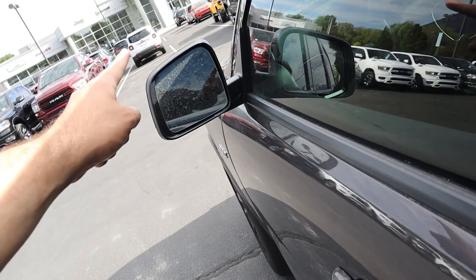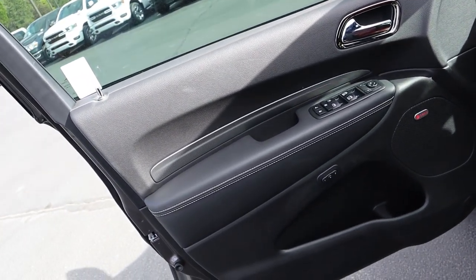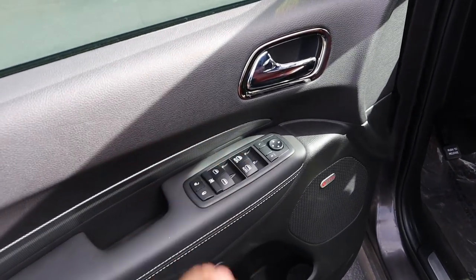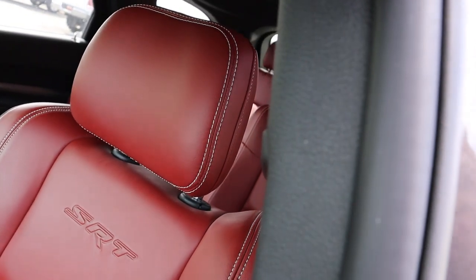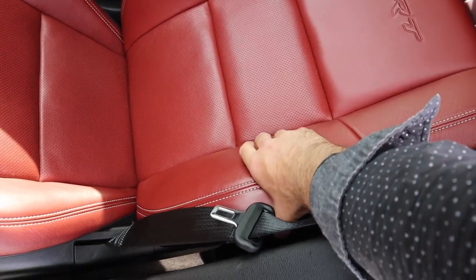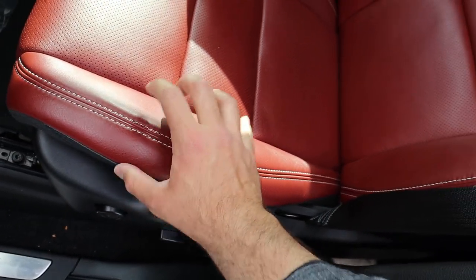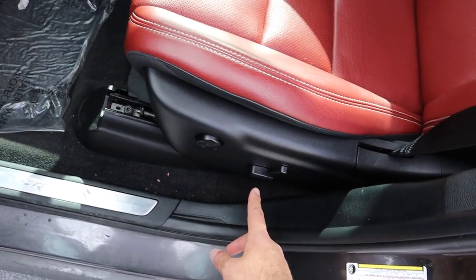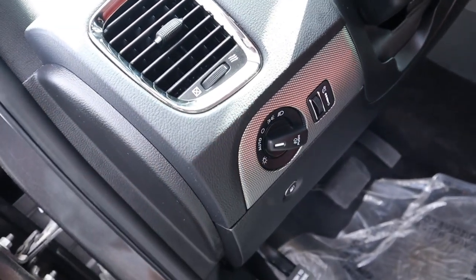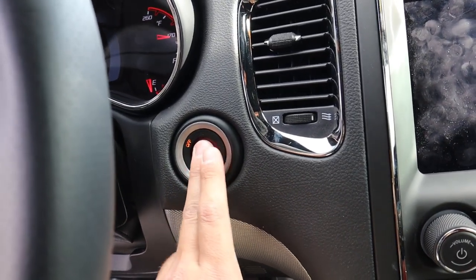Up front there is keyless entry and blind spot monitoring with the mirrors. The front door panel looks identical material-wise to the rear. This one has the Beat sound system, memory seats, and all the window controls. The front seats look identical to the rear — same SRT logo — but the bolster is a little bigger. The leather is very soft to the touch and the seats are fully power adjustable. The SRT pedals are a nice touch and the steering wheel is automatically adjustable.